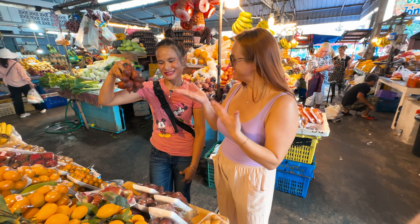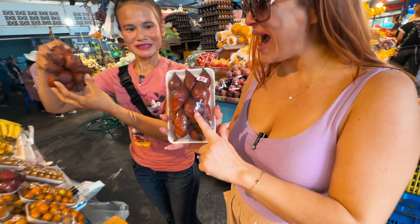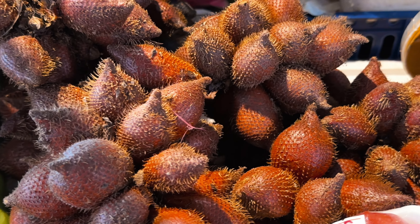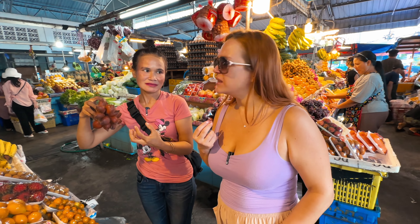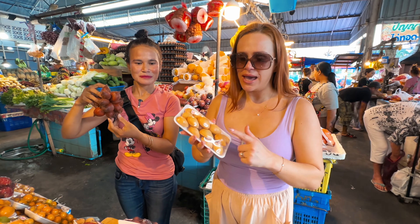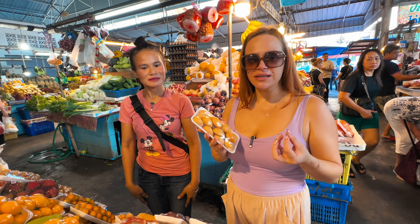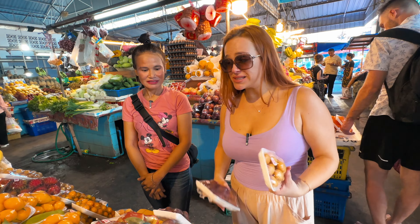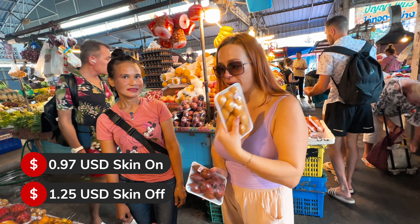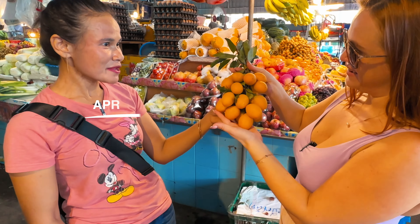What is this? This is salak — also called snake fruit. In the cluster it has a lot of spikes. It tastes a little bit sour. This is what it looks like cleaned inside — the texture is almost like a raw macadamia nut, a little firm. The unpeeled package is 35 baht, but completely cleaned it's 45 baht.